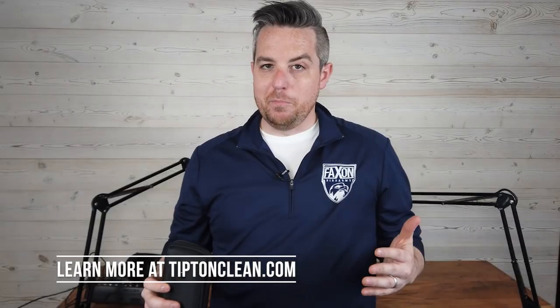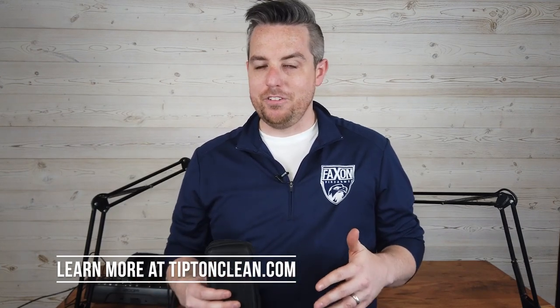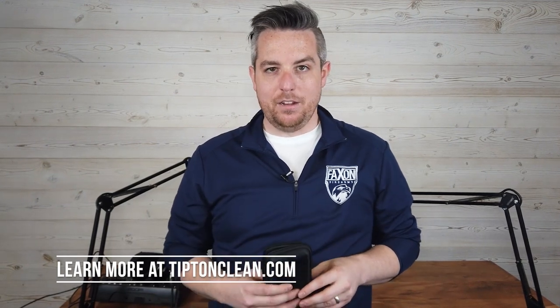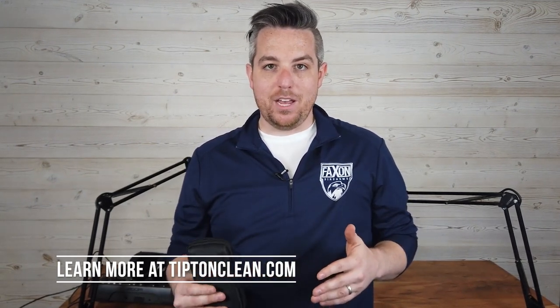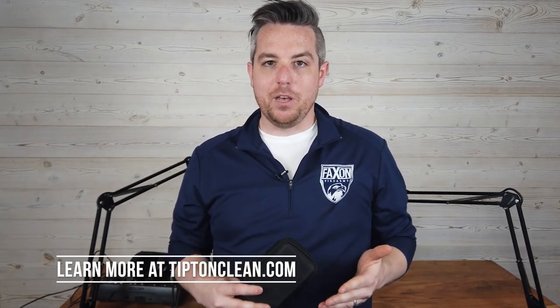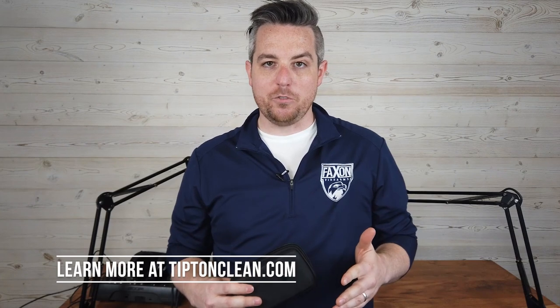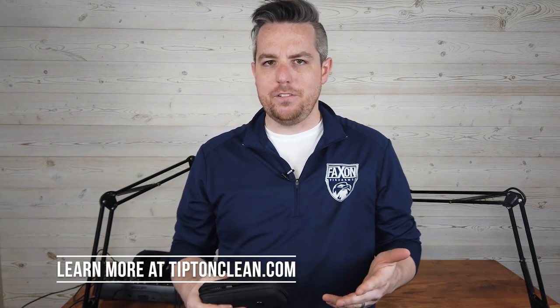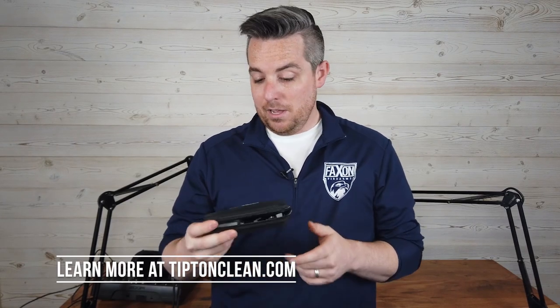You've heard it a million times on forums, blogs, safety tips and tutorials: a clean gun is a safe gun. That's one of the reasons why we think you should look into our friends at Tipton. In the coming weeks we're going to be doing some cleaning episodes — how do you clean a pistol, how do you clean an AR, what safety checks do you need on those items — and you'll see a lot of Tipton products in those episodes.